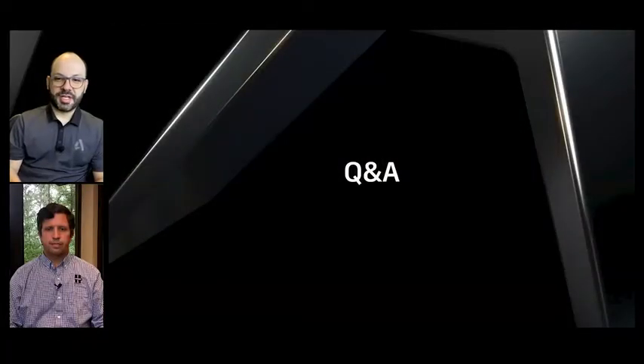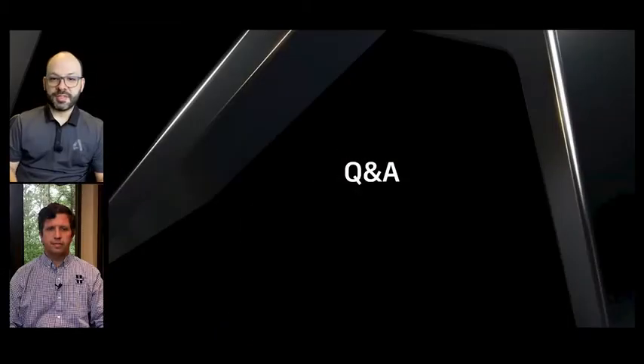Thank you so much, Dane, for all of that incredible information and walking us through the technology adoption path and future of what BL Harbor is doing with the partnership we have here at Autodesk. We'll open it up now to Q&A.